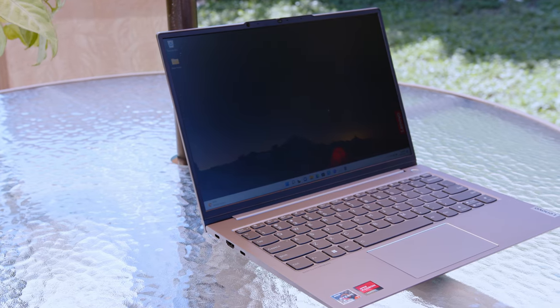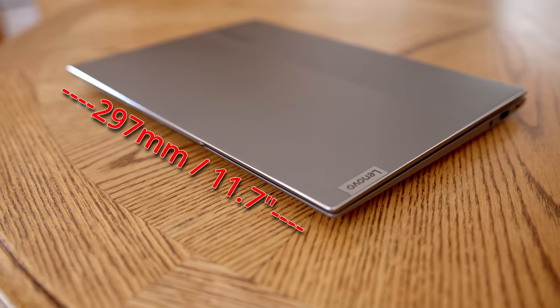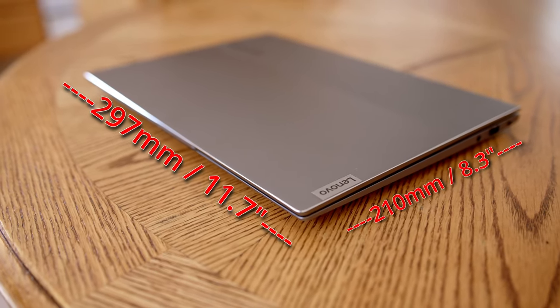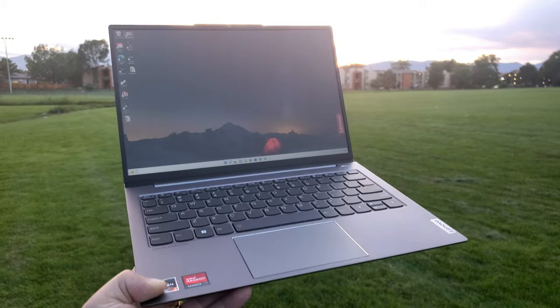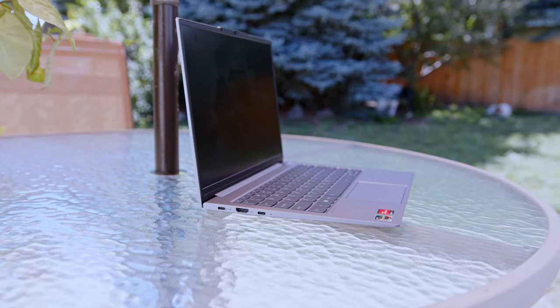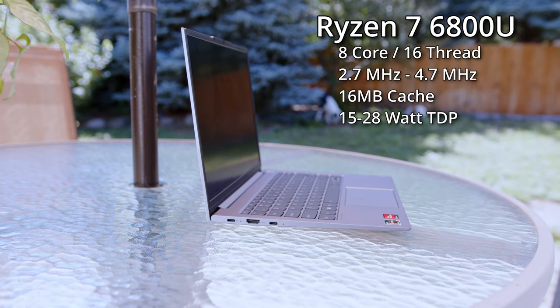This is going to be a pretty detailed and comprehensive review, so there are chapter markers — feel free to skip around. The ThinkBook is an ultra-portable small to medium business laptop. It measures 297mm by 210mm by just 14.9mm thick and weighs about 2.75 pounds. It's powered by the AMD Ryzen 7 6800U, an 8-core, 16-thread CPU.